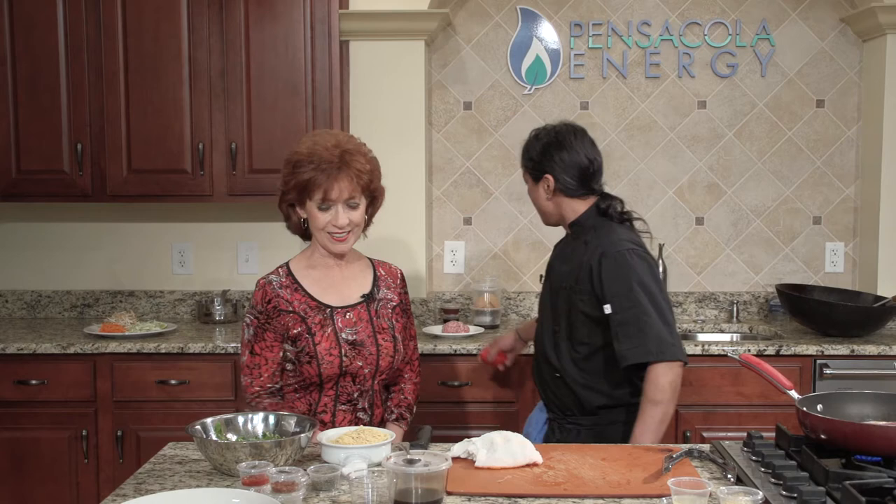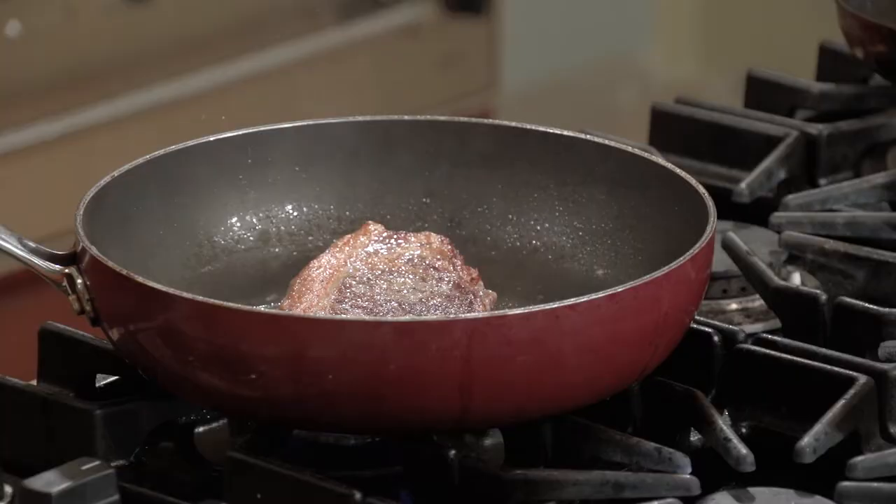It's got a nice peppery bite to it — just an awesome green.